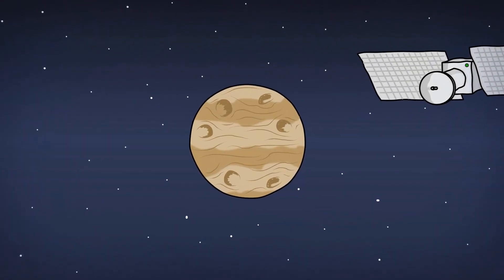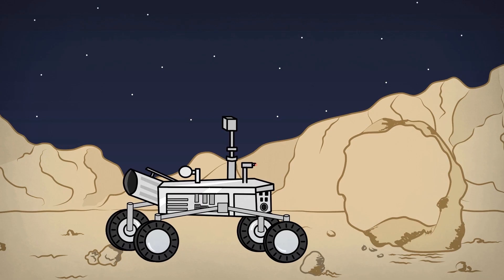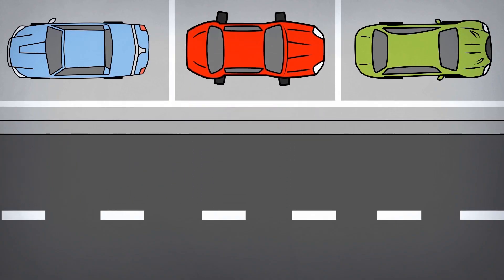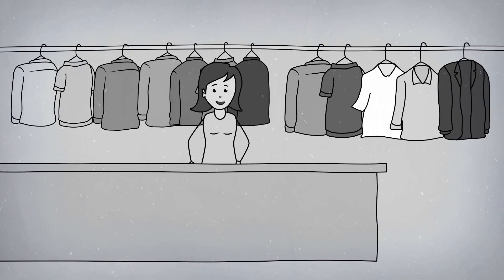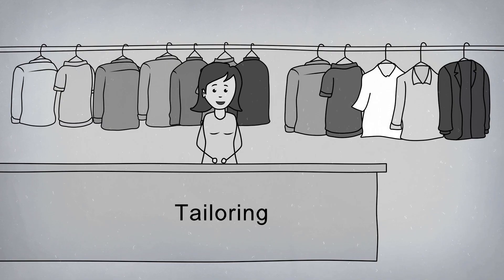Welcome to the 21st century. Things are different here. We have laser-shooting robots on Mars, and cars that can park themselves. We have come a long way, except when it comes to managing your clothing alterations, dry cleaning, or tailoring business.